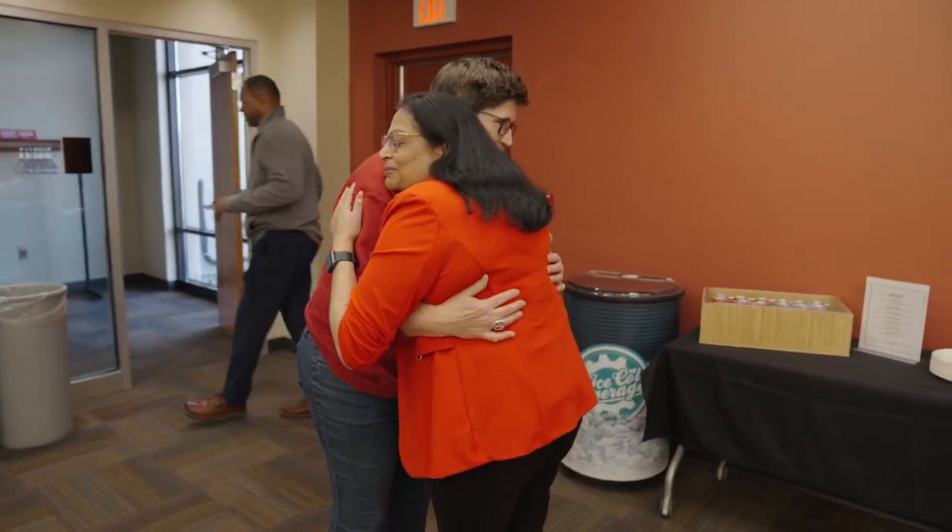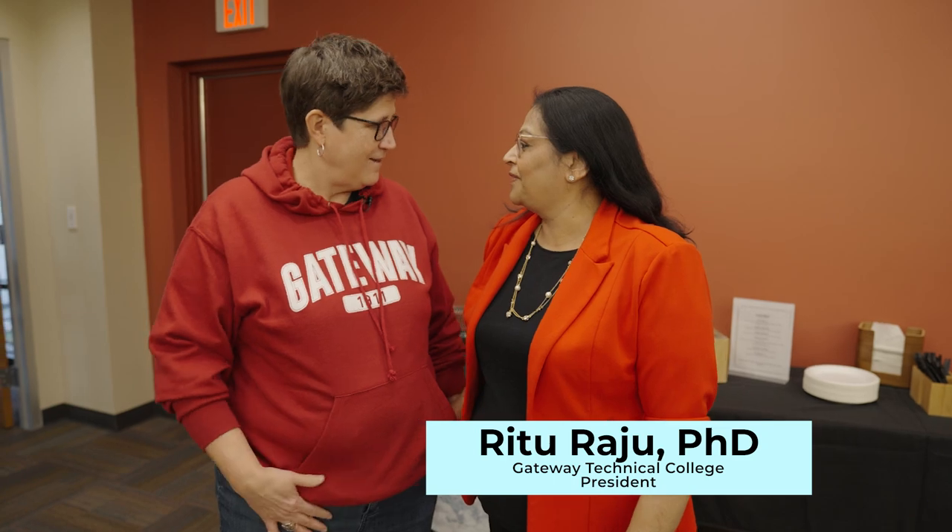I spent time with President Ridu Raju and her staff, as well as with students and staff from Elkhorn High School, to learn about Gateway's College and Career Academy. The program offers students from Elkhorn and other area high schools the opportunity to earn college credits while still in high school.